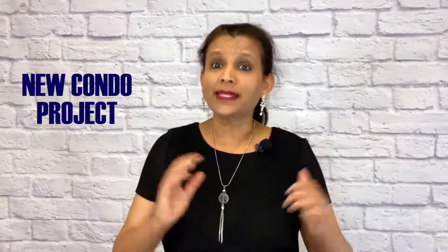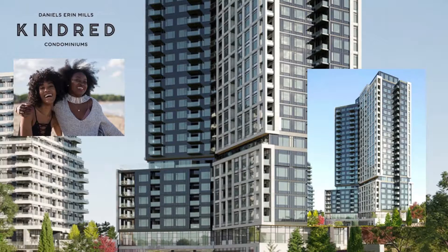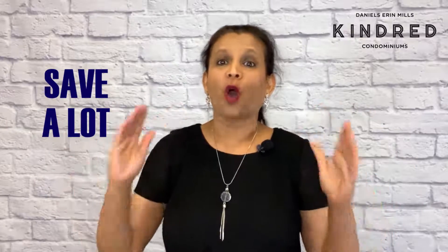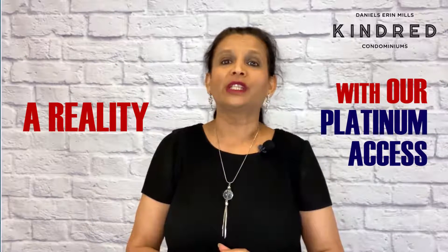Did you know that a new condo project is coming soon in Erin Mills, Mississauga? Daniel's Kindred Condos will be released this fall and I'm about to show you how buying a condo suite at Daniel's Kindred on the release date can not only save you tens of thousands of dollars, but also give you the opportunity to make your dream home a reality with our VIP access to this new builder's launch.